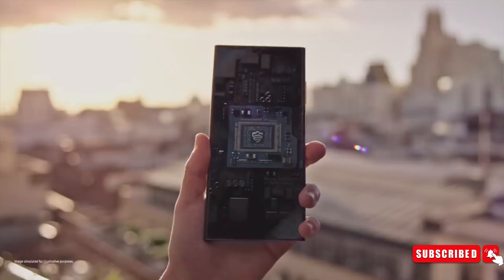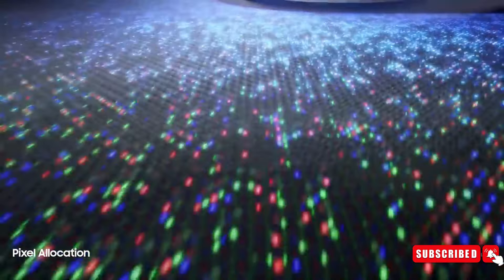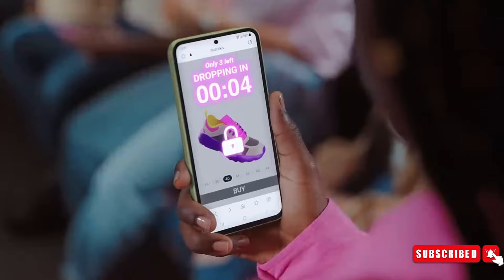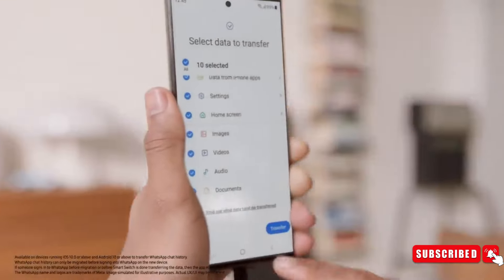The Galaxy S24 series will be officially unveiled by Samsung on Wednesday, January 17th. With only a few hours left, the last-minute leaks are starting to flood in. From all the rumors and leaks we have seen so far, today we are going to show you the biggest leak of them all.